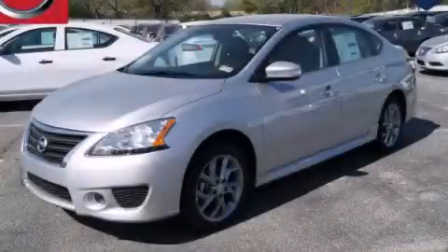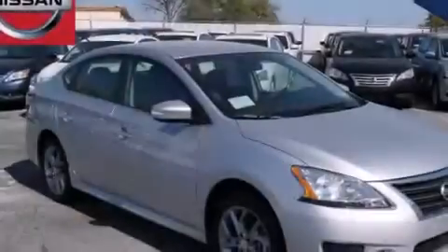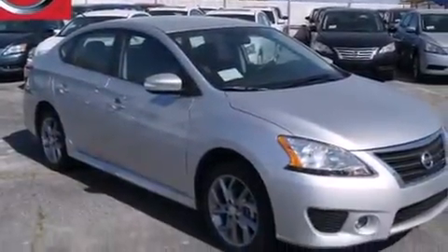This is a brand new 2015 Nissan Sentra. It has a 1.8-liter four-cylinder engine and an automatic transmission.